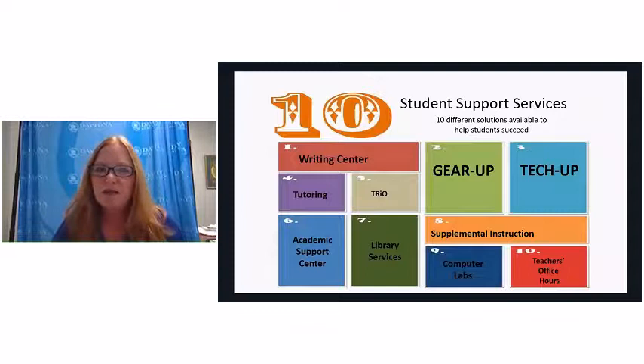Your success at Daytona State is very important to us, and we'll be with you the whole time you're here. All of our support services are available virtually right now, and once we phase back into campus they'll also be available in person. We have a writing center on all of our campuses, along with tutoring, academic support, libraries, and supplemental instruction. Our teachers are very hands-on and all have office hours to help you.